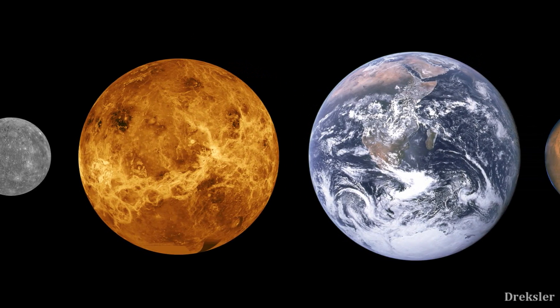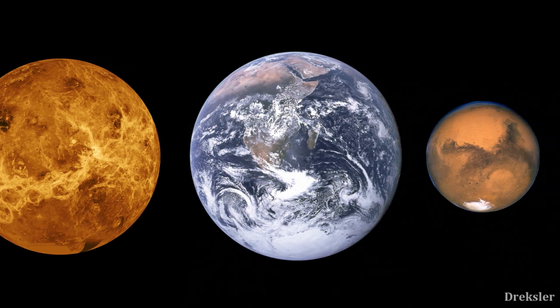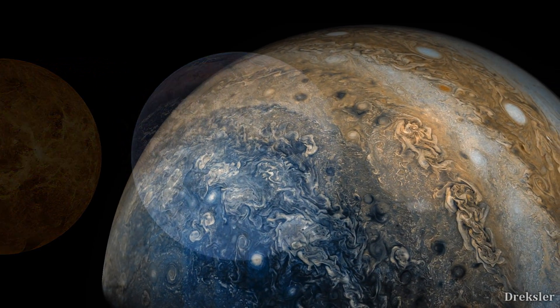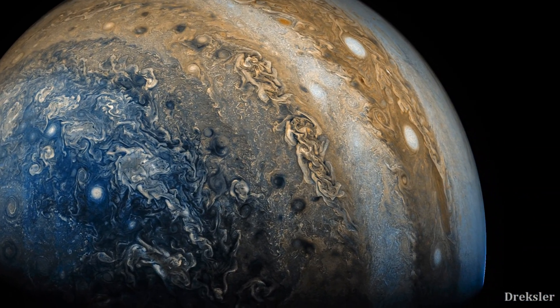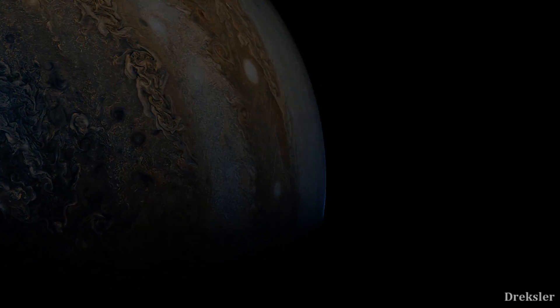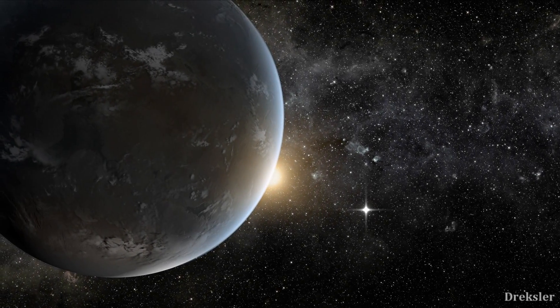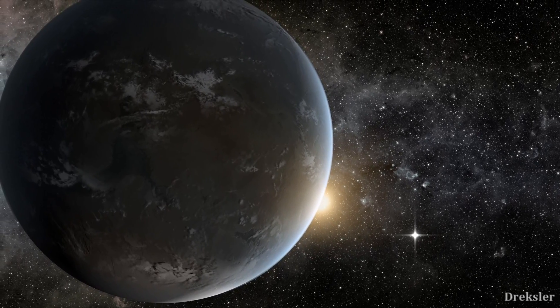The largest rocky planet in the solar system is the Earth. Planets larger than the Earth in the solar system are always gas giants and do not have a solid surface that we have. But outside of the solar system we found even larger solid planets, much larger. Such planets which have a mass higher than the Earth and which are also solid are called super-Earths.